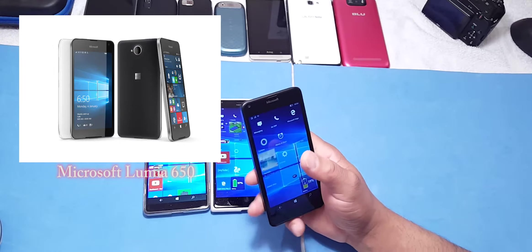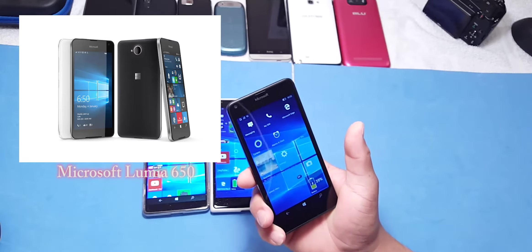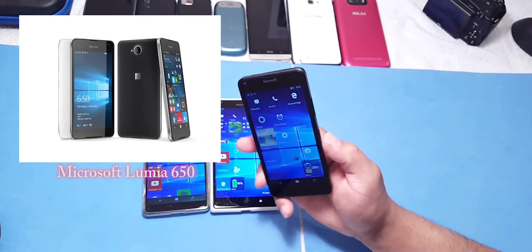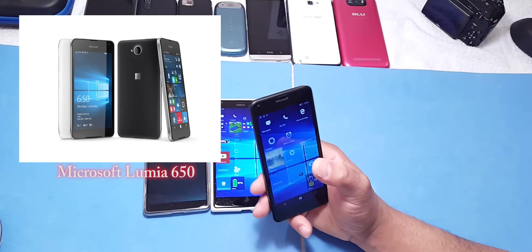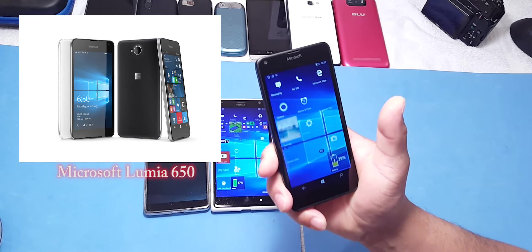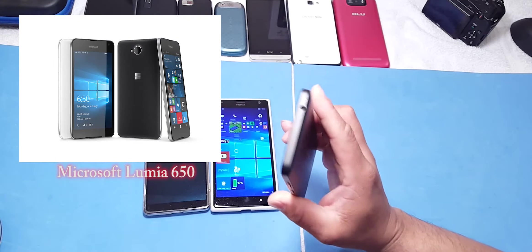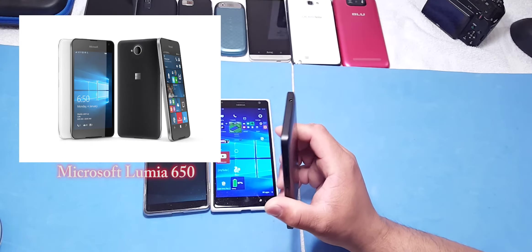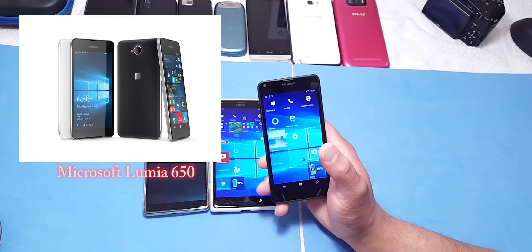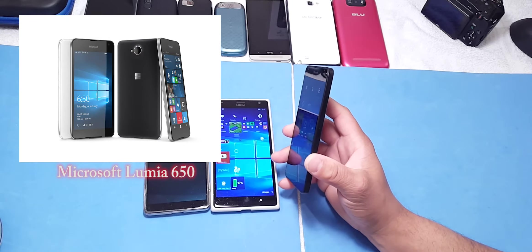Now this is the 640 — it has a 5-inch 720p screen, 8 megapixel camera with LED flash, 1 gig of RAM, a 2500 milliamp battery, and the Snapdragon 400 processor. In comparison, the main differences between the 640 and 650 are that the 650 runs Windows 10 natively, has a metal build, and is priced at $199 — whereas you can pick up the 640 for about $40.